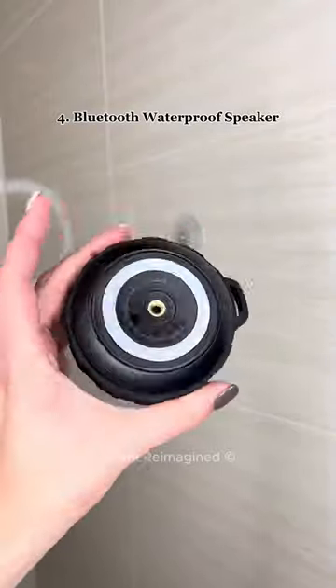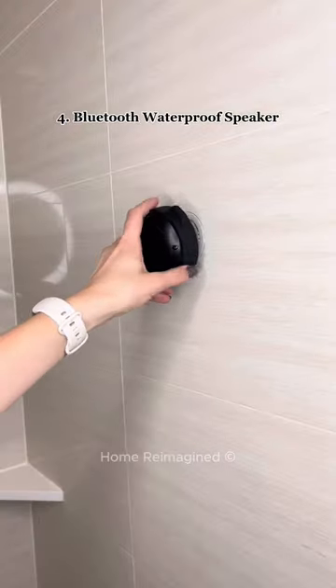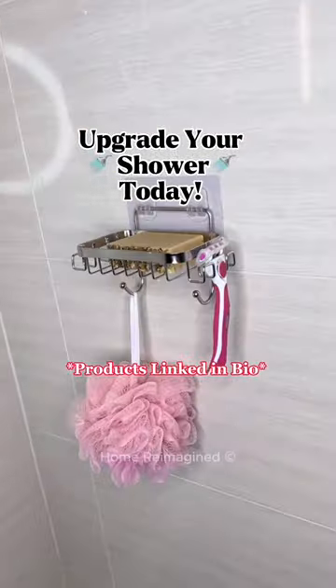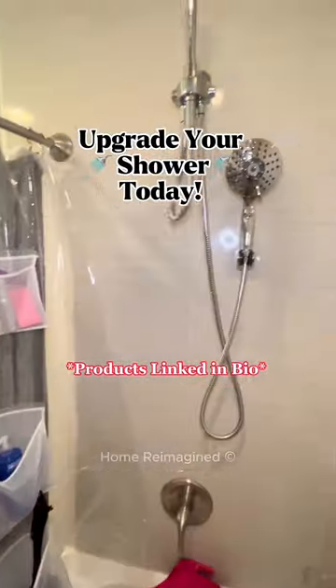This Bluetooth speaker is waterproof and allows you to change volume and songs and even use your Siri while in the shower. It's time to upgrade your shower today with all of these amazing products. Everything is linked in my bio.